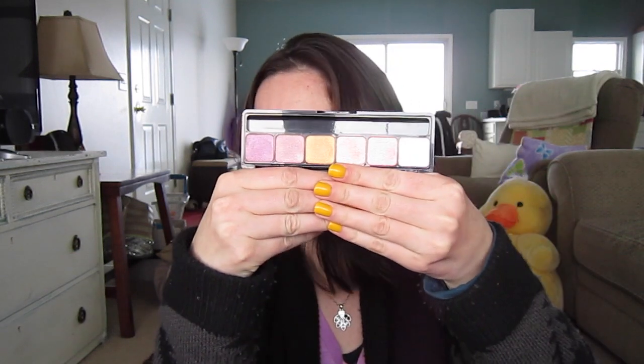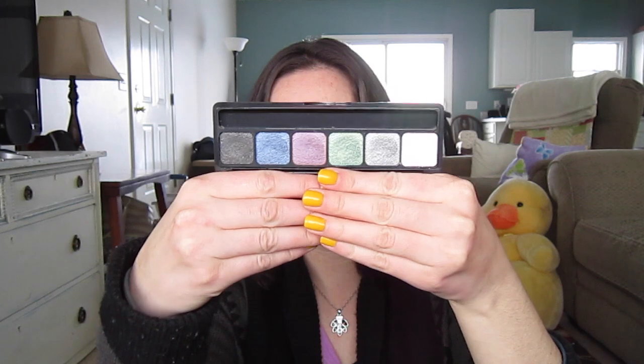The next palette I bought was the Sunset one — the pink and orange palette. Some really beautiful colors. The last one I bought was the Smoke one, number 83324, and this is the jewel tones and grays. I love this green, it looks beautiful. That green is beautiful, I love that.